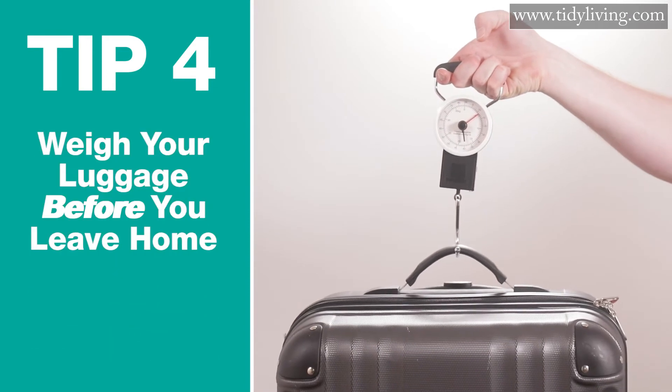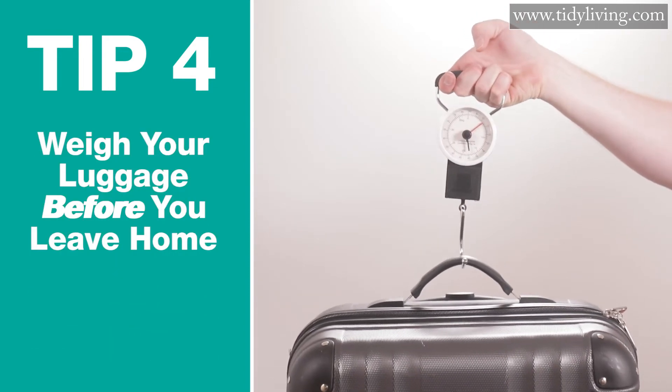Tip number four: weigh your luggage before you leave home. The last thing you want to do is be sitting on the airport floor with your suitcase sprawled open, trying to decide if you're going to keep your toothbrush or your tie just to meet a weight restriction. You can actually purchase airline-approved scales just about anywhere, any big box store. Go get one — it'll save you a lot of trouble.